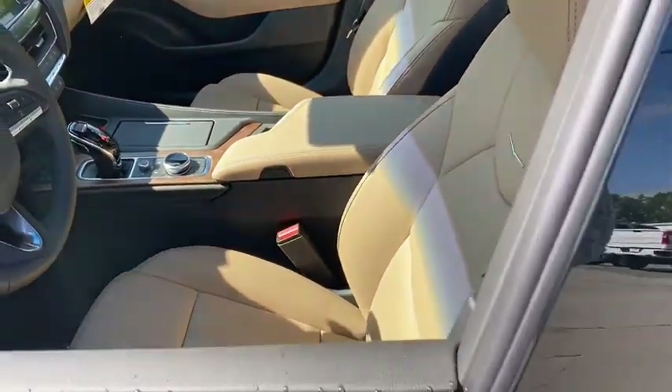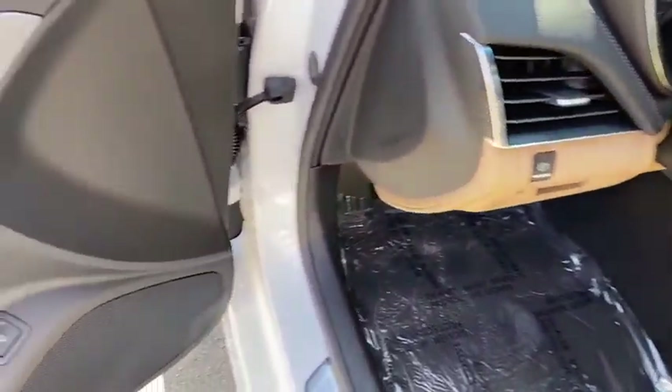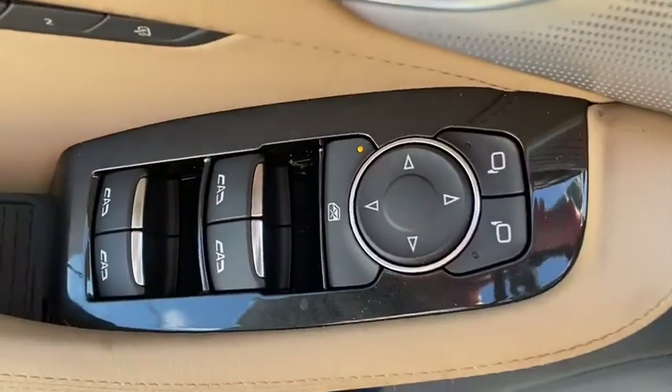Traction control. Power passenger seat. Leather-wrapped steering wheel. Dual airbags. Alloy wheels. Power steering. Four-wheel disc brakes.